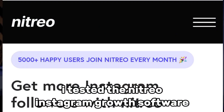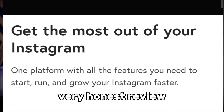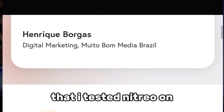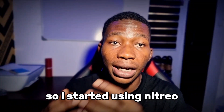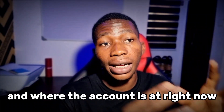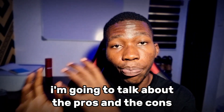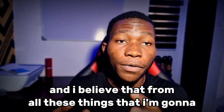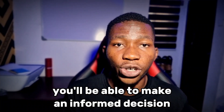I tested the Nitro Instagram growth software and in this video I'm gonna give you guys a very honest review. I want to show you an Instagram account that I tested Nitro on, so that you can see for yourself where the account was at before I started using Nitro and where the account is at now that I've used Nitro on it for a while. I'm going to talk about the pros and the cons I discovered while testing Nitro.